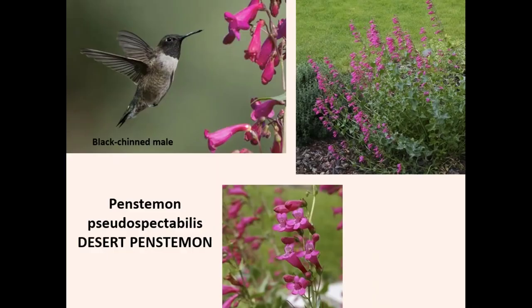Desert penstemon, Penstemon pseudospectabilis, is another one they really like. It blooms fairly early, in late May and the first of June, in a lovely magenta-red violet color. If you prune off some of the spent stems, it will rebloom. Not as lush as the first flush of growth, but it will bloom again for me.